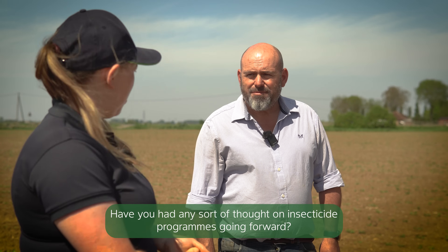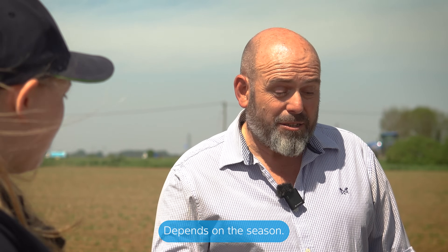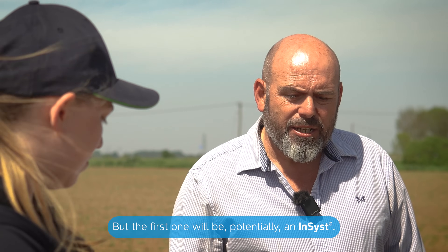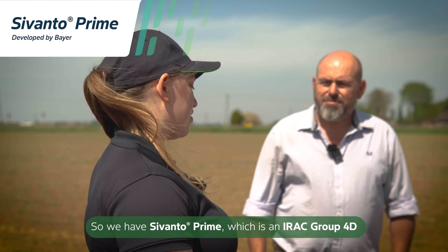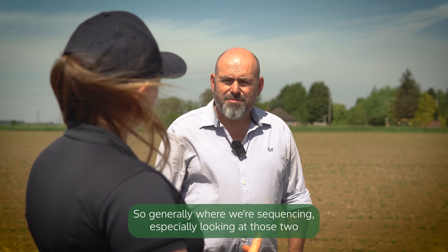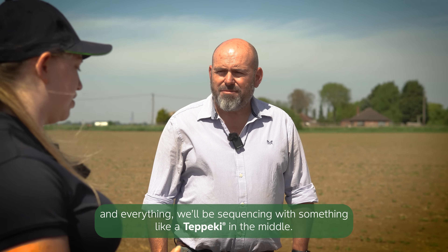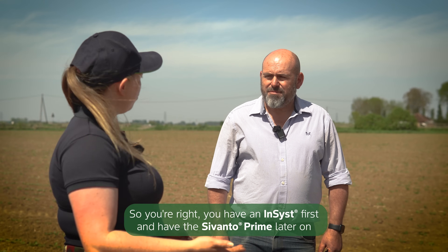Have you had any thought on insecticide programmes going forward? At the moment looking at a two or three pronged attack, depending on the season - it's something we need to change as we go along. The first one will potentially be an Incyst insecticide. This year we've got a new entrant in sugar beet as well: Cervanto Prime, which is a group 4D, so a different subgroup to any of the other chemistries we have out there. Incyst is a group 4A, so generally where we're sequencing - especially looking at those two, potentially three spray programmes - following IRAC resistance guidelines, we'll be sequencing with something like a Topiki in the middle. So either Incyst first with Cervanto later on, or potentially moving it round.